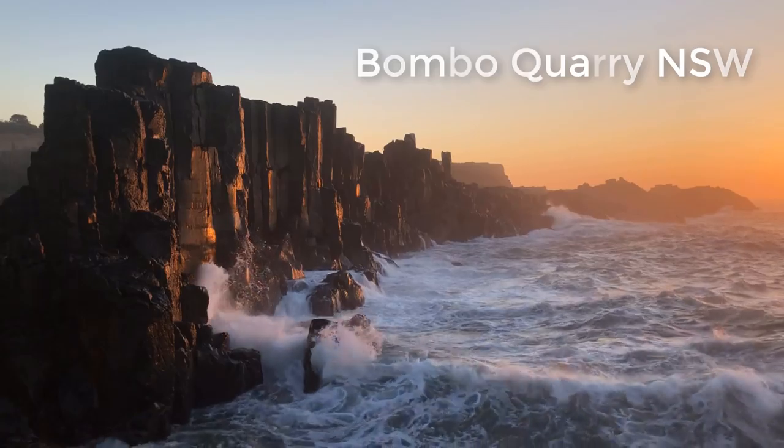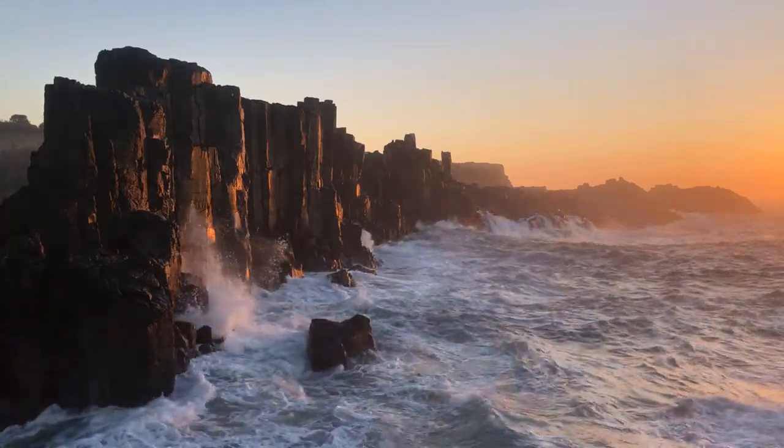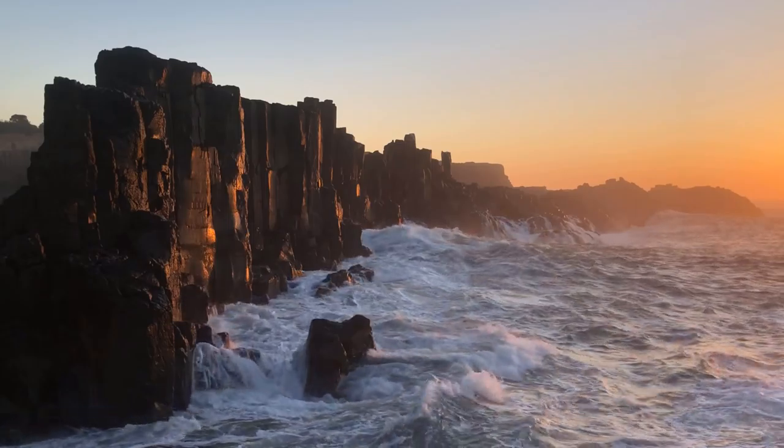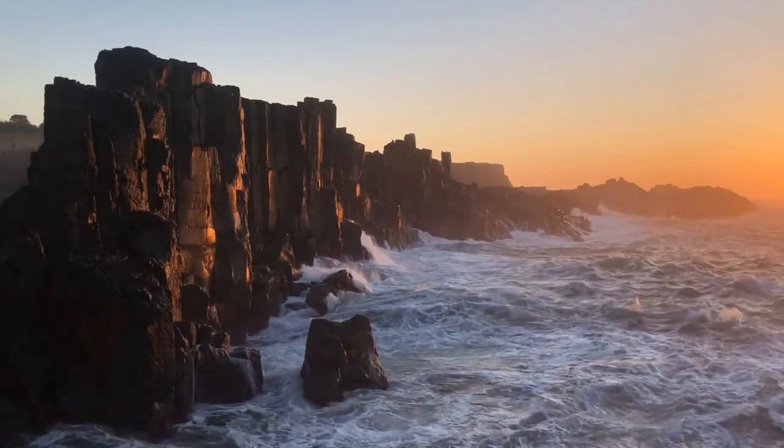G'day, how you doing? Adam Williams here from Easy Wave Photography. We're at Bombo Quarry, at the classic shot of the quarry running off into the distance. The sun's just risen and we're getting this beautiful light on the rocks here.